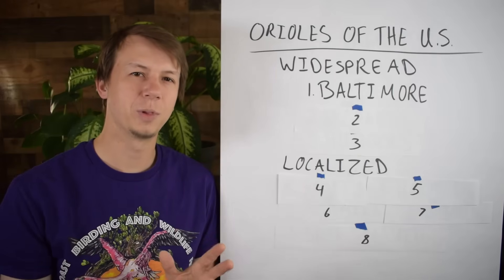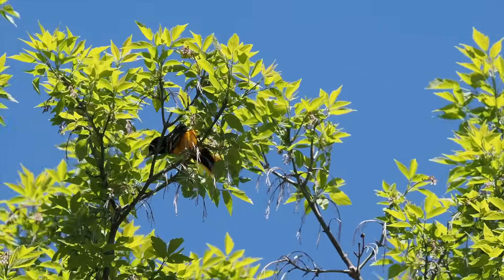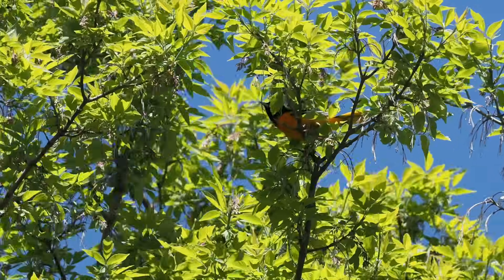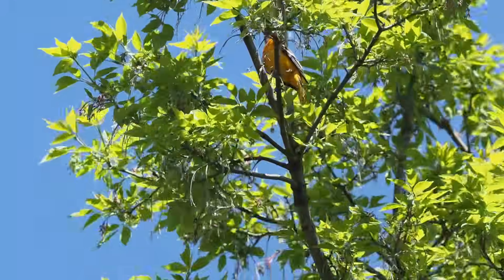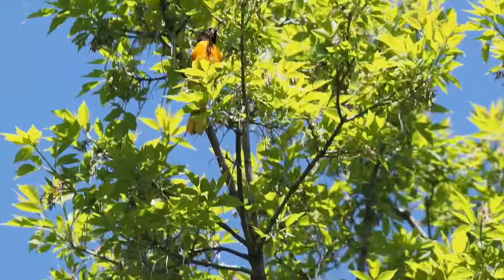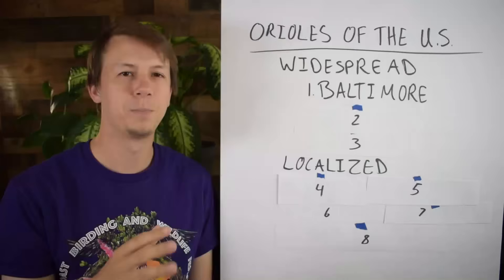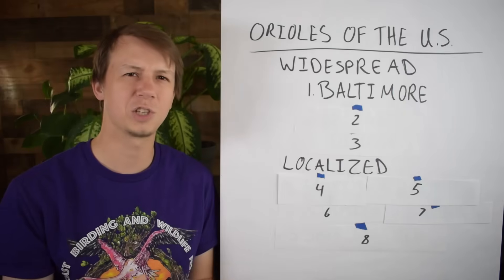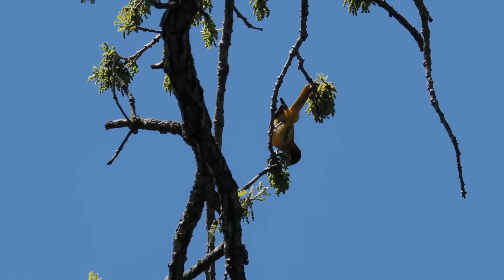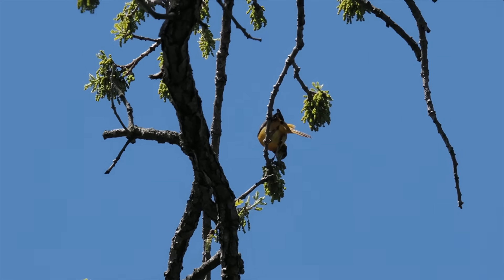Their vocalization is kind of similar to the American Robin — it's really clear, rich whistles, but it might sound a little more musical than the Robin. Orioles have a certain tone to their vocalizations. Somebody said this the other day and it stuck with me: when your friend calls you, you identify that it's a certain person not by what they're saying, but by what their voice sounds like. That's kind of true with Orioles — they make a lot of different vocalizations, but that tone is normally a giveaway. In addition to the flute-like vocalizations, a lot of these Orioles will also make chattering noises.